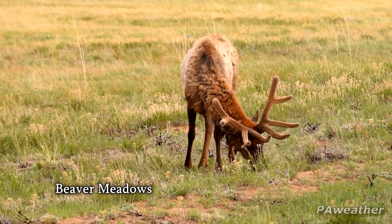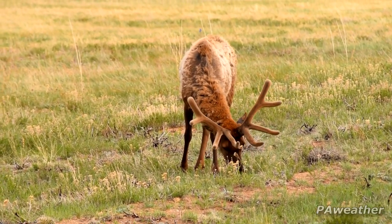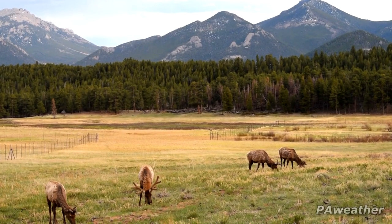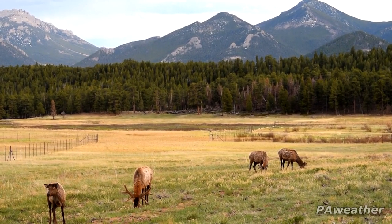Back down the mountains, this is Beaver Meadows, where you can find Rocky Mountain elk. There used to be elk all over the U.S., but now they're mostly confined to the west in national parks and forests.